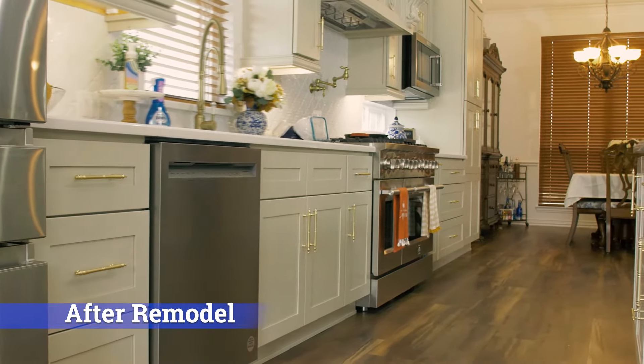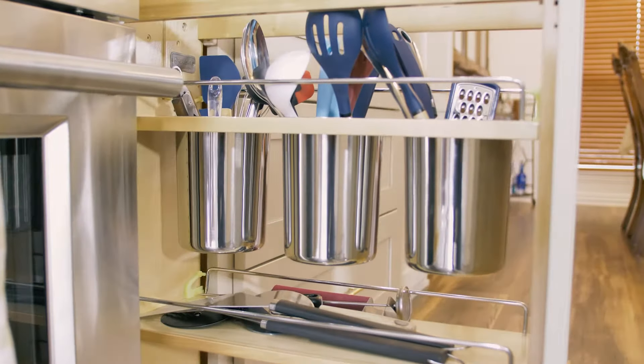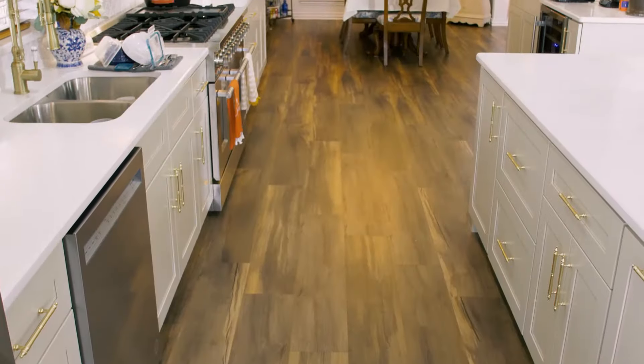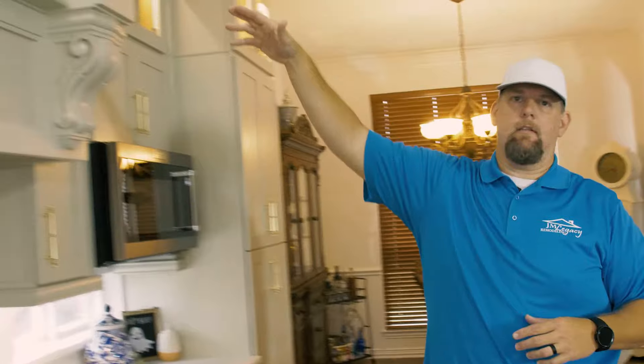We also did the floors throughout and a lot of really nice details — really nice kitchen cabinets. One of the things we did is corbels in the design, lots of rollout trays, things like that. One of the things the customer really wanted was to have a much bigger space to allow for friends, family, and guests that come over, to have a good place to hang out.